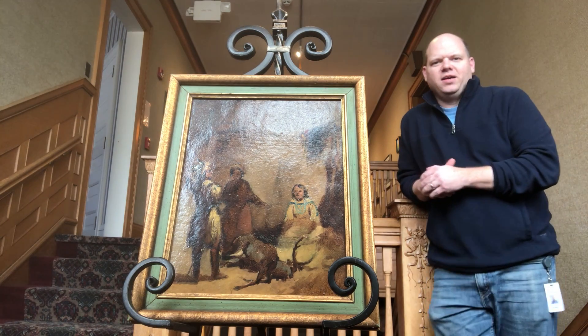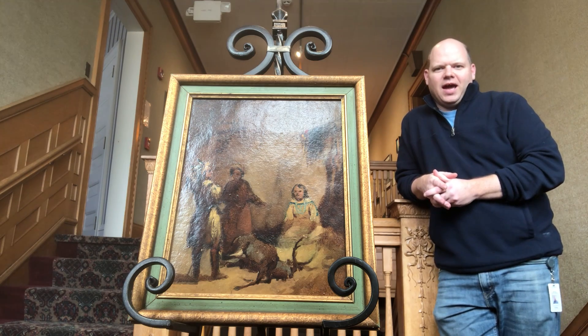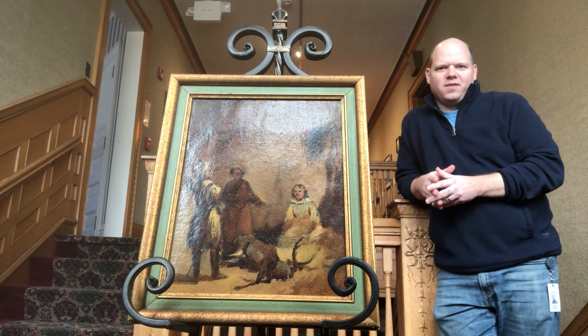Hey there everybody, it's Greg Vadney. I'm at the Rahr West Art Museum, Manitowoc, Wisconsin, and I thought I'd give you a little video pick of the day.